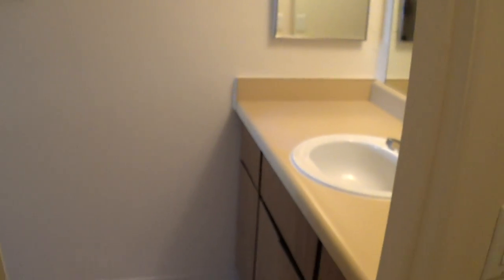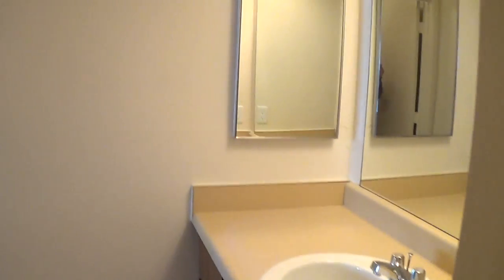Hi folks, John Heiserman here with Northstar Management. This is a quick video walkthrough of our spacious two bedroom, two bath apartment at Sand Pebble Apartments.